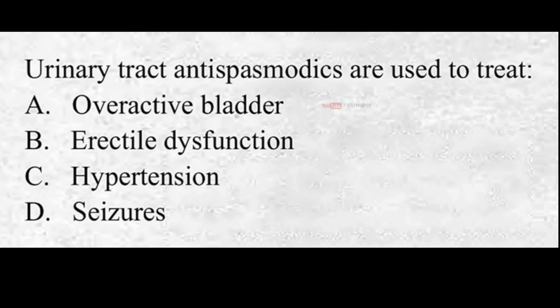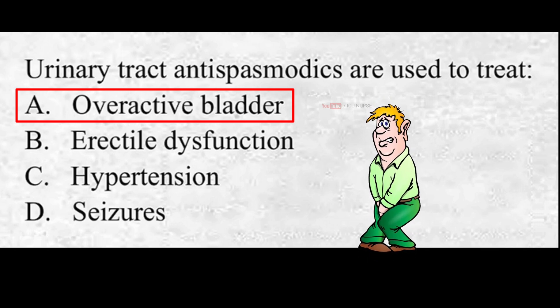Urinary tract antispasmodics are used to treat: A. Overactive bladder, B. Erectile dysfunction, C. Hypertension, D. None of the above. The correct answer is A. Overactive bladder. Urinary tract antispasmodics are used to treat overactive bladder.